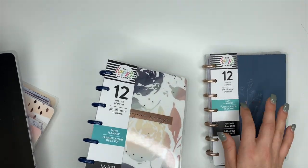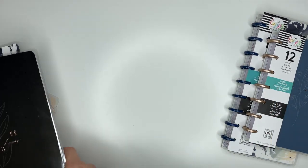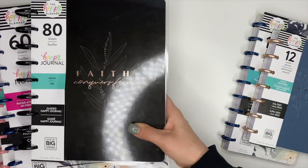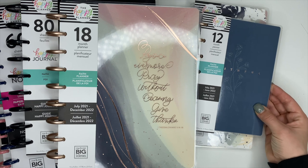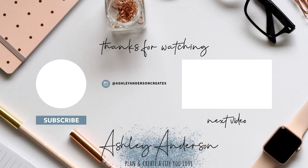So that is going to be the skinny classic, and that is all of the planners and journals that are part of the faith collection from the Happy Planner, for their spring 2021 release. Again, I will have release date information, times, and the other videos I created linked down below in the description box. If you haven't already, make sure you hit the subscribe button. Have an incredible day, my friend, and I will see you in the next video.